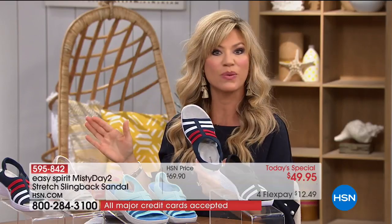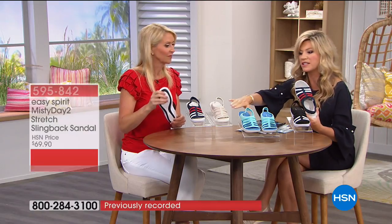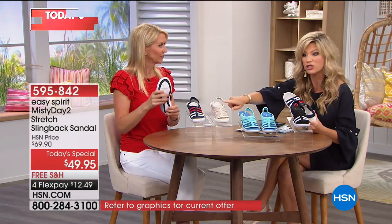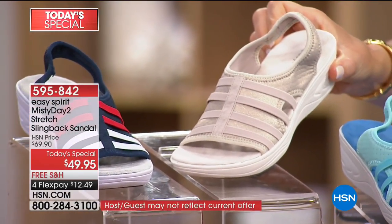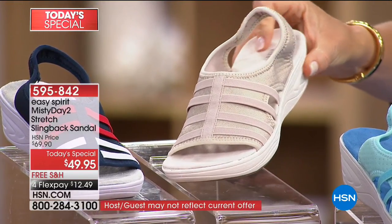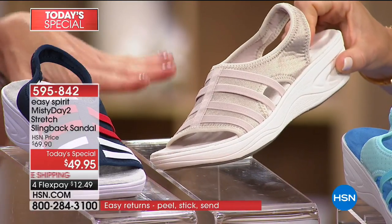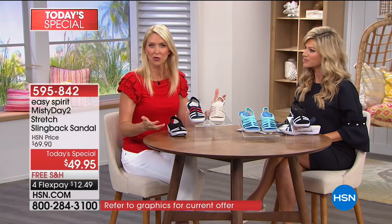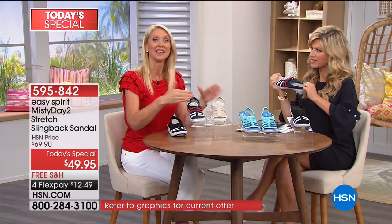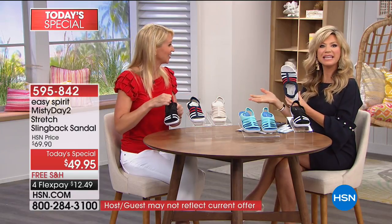Now walking through the four colors: the champagne is the most nude shade with an almost gold patina finish — a bit more dressy. If you love metallic looks but don't want an in-your-face metallic gold shoe, this is a subtle, elegant way to do it. Easy Spirit considers itself a comfort leader and fashion follower — with the champagne it's a nod to the metallic trend without being too much.